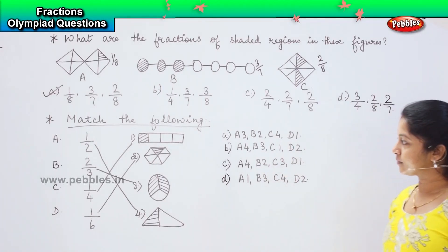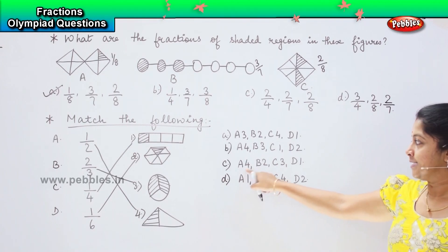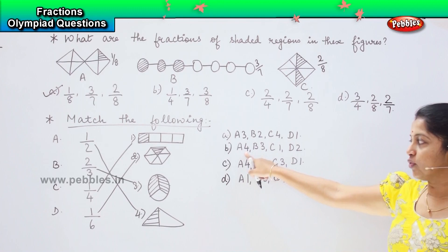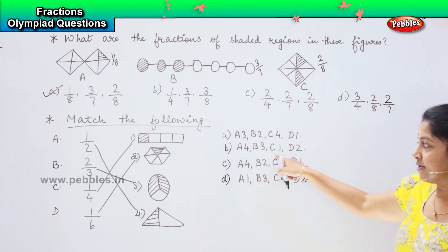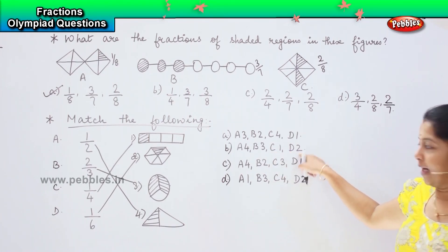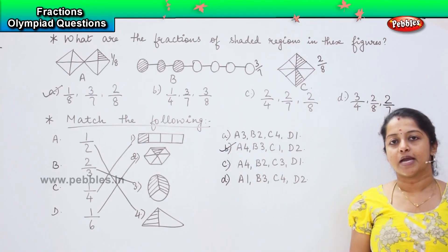Just check and let me know. So first is the fourth one, second is the third one, third is the first one, and fourth is the second one. Option D is my right answer.